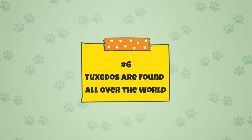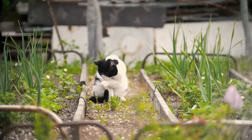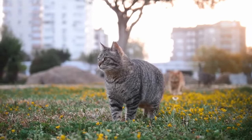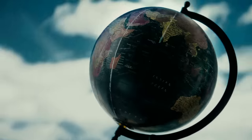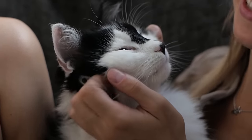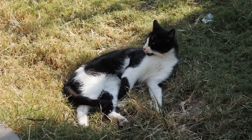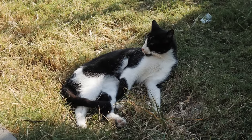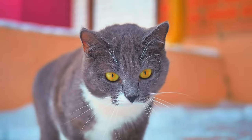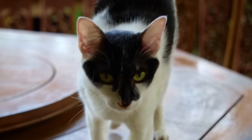Fact 6: Tuxedos are found all over the world. Since tuxedo cats are not a specific breed but rather a coat pattern, they are not limited by geographical area. Unlike some cats which are more common in certain countries, tuxedos can be found all over the world. Since the breeds that typically display tuxedo coat colors can also be found globally, tuxedos are truly versatile international cats — great news for tuxie enthusiasts everywhere.